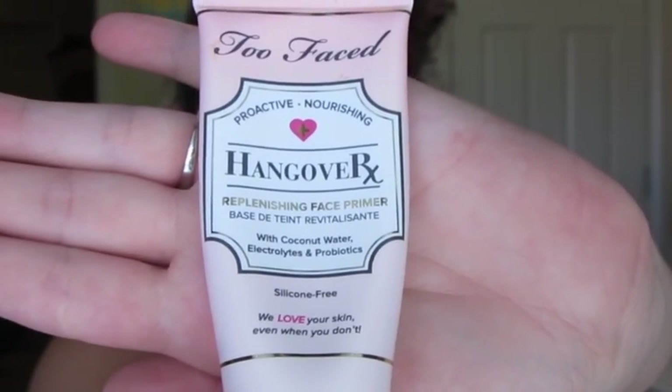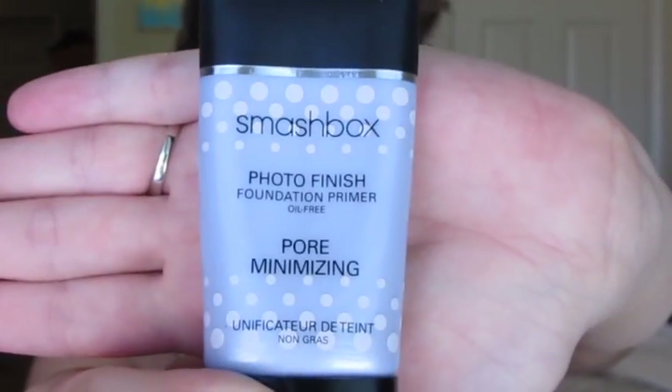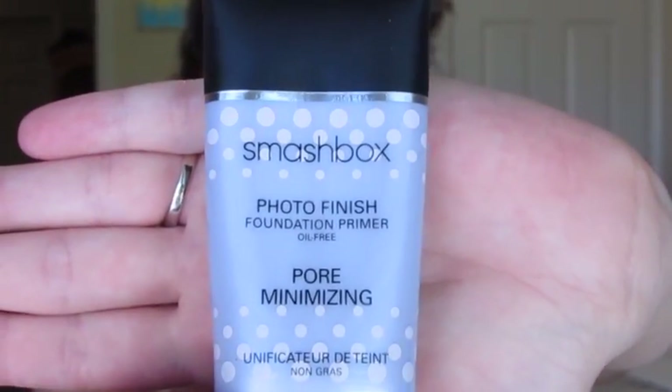So as always, to start out, I'm taking my Too Faced Hangover RX Primer and using it as a moisturizer and as a primer for the rest of my makeup. Next, I'm going to take this Smashbox Photo Finish Pore Minimizing Primer and focus it right in the areas where I need it. I have really large pores on my cheek area around my nose, and I tend to get oilier there, so I want to concentrate it on my cheeks, nose, forehead, and chin, because that's where my makeup tends to get oily and start to break up.